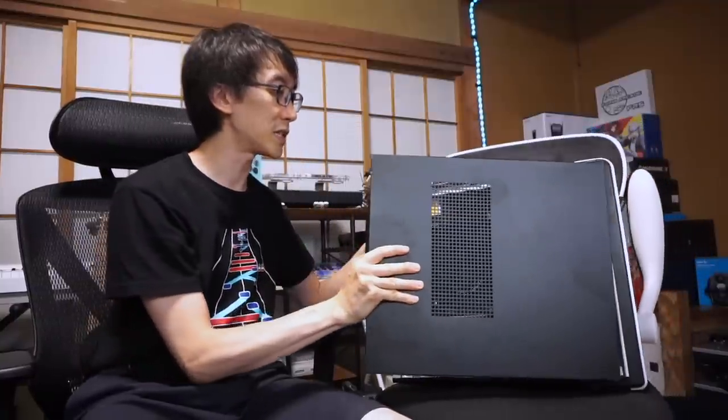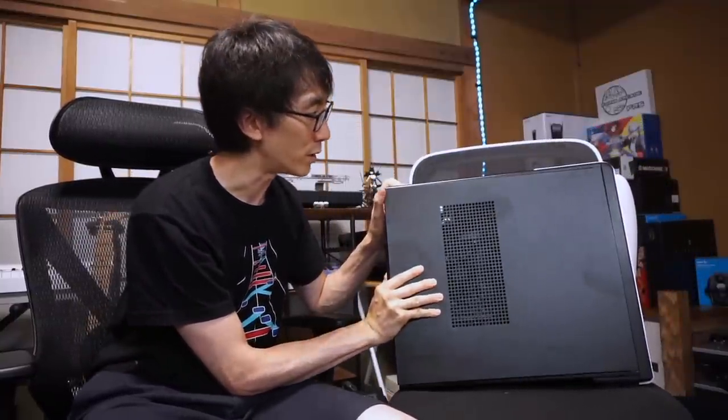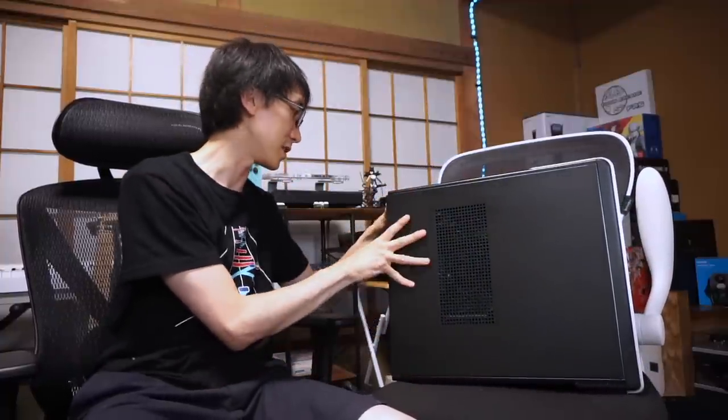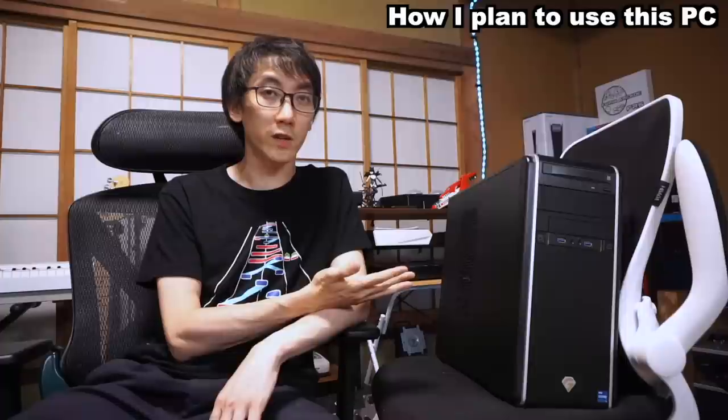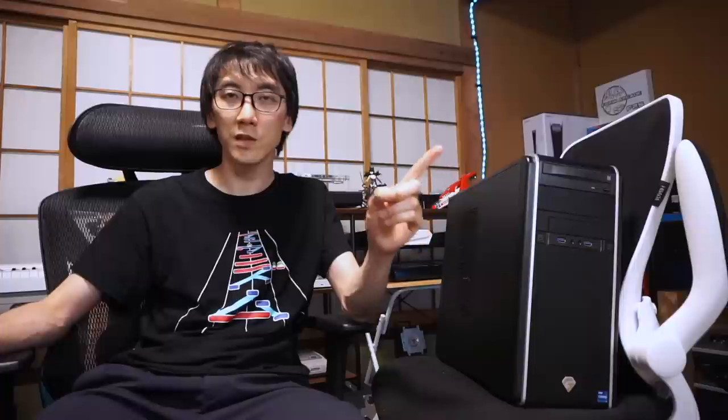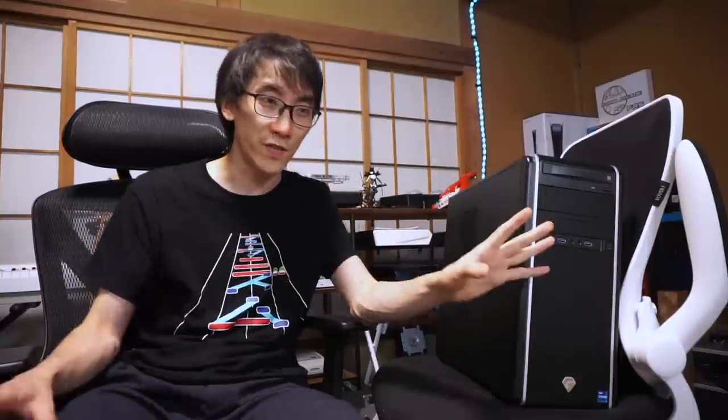Before I end this video I just want to talk vaguely about how I plan to use this computer. When I bought the Alienware laptop I knew I wanted to get into PC gaming and enjoy more of what's available on Steam, and I ended up doing 50 times more stuff with my PC than I ever expected. My Alienware laptop has become the central hub of all the content creation I do. The only thing I don't use the laptop for is editing — I've got an M1 MacBook Air that doesn't get hot, is super portable, and exports are super fast.